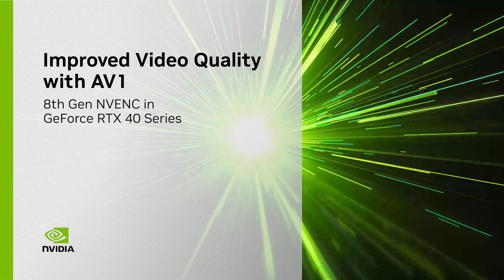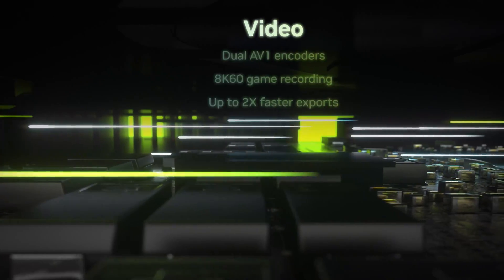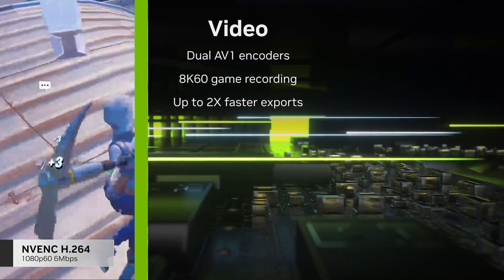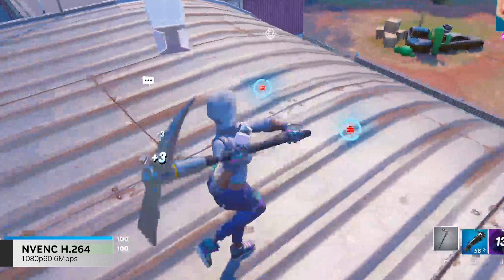GeForce RTX 40 Series GPUs feature our brand new 8th Gen NVIDIA encoder. Now with support for AV1, RTX 40 Series provides a new level of experience for streamers and viewers. AV1 improves encoding efficiency by 40%, making your streams look sharper with more detail.